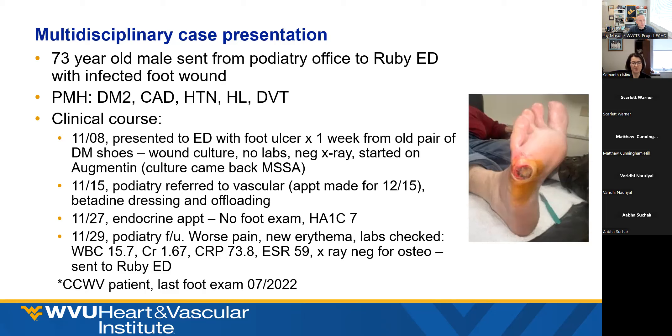The patient was seen November 8th with a one-week history of a diabetic foot ulcer from a diabetic shoe that rubbed. They did a superficial wound culture at that time, which came back as MSSA. They did not do any labs. The x-ray was negative for osteo. Patient was started on Augmentin and referred to see podiatry and his primary care. He did get seen by podiatry on the 15th and was referred to vascular at that point.